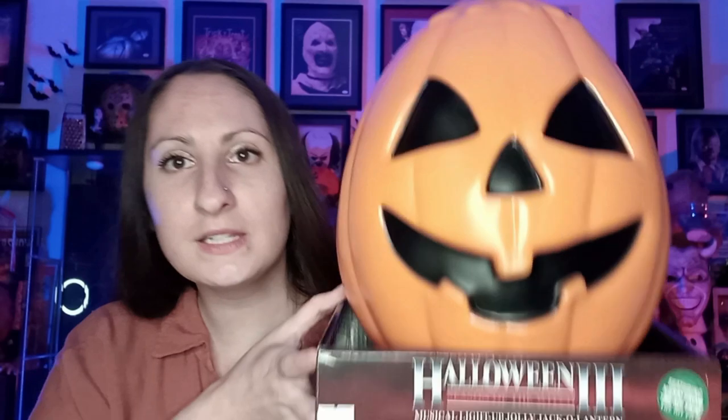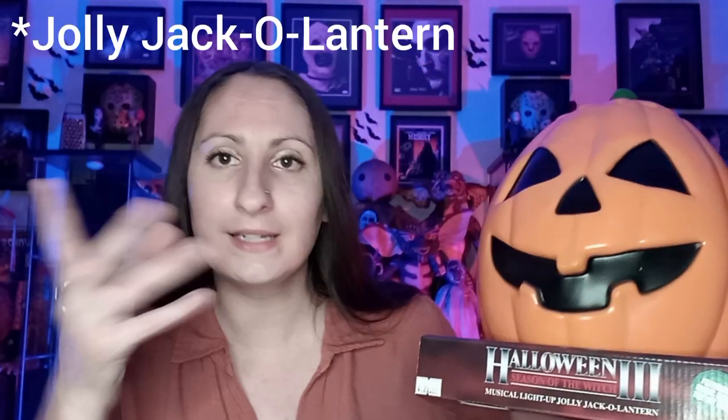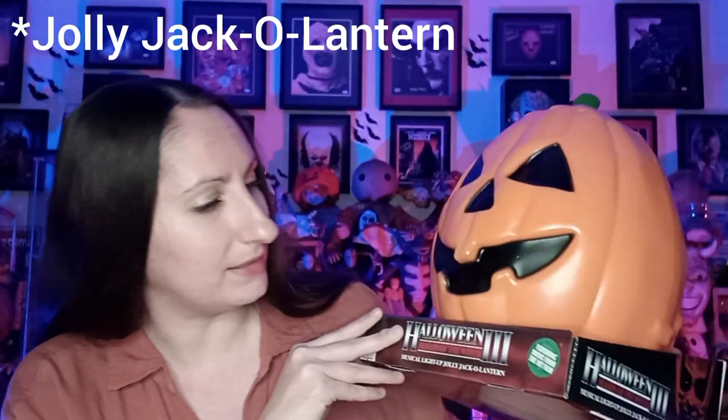Are y'all ready for this? How come nobody's talking about this item? It is so good — it is so freaking good. Look, it is from Halloween 3, it is the Silver Shamrock singing pumpkin. It's amazing — I walked in there and I was like, what is that? I have not seen a single thing about this. So I'm excited to get him out of here and hear his song. Hopefully I don't get in trouble for it, so I'm going to pause the video, get him out, and put his batteries in and see if he works.